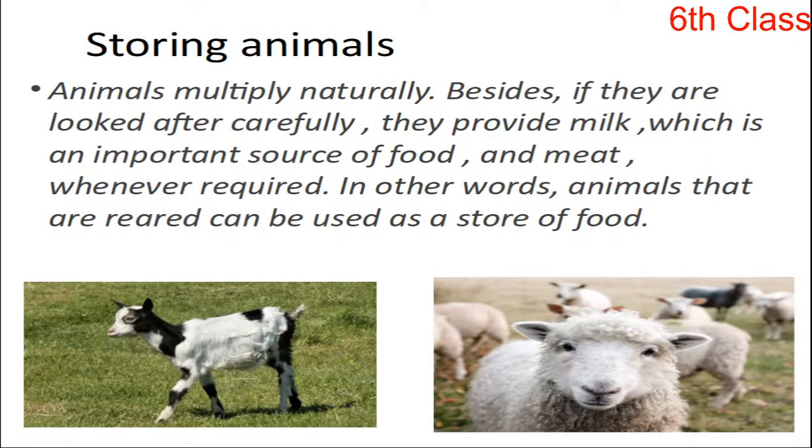Storing animals. Animals multiply naturally. If they are looked after carefully, they provide us milk, food, and meat. Milk is very important food for us, and so are meat and eggs. Whatever is required, these are all things provided by the animals to you. In other words, animals that are reared can be used as a store of food. So like this, the early people stored some of the animals.